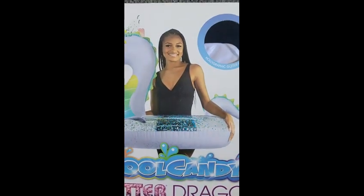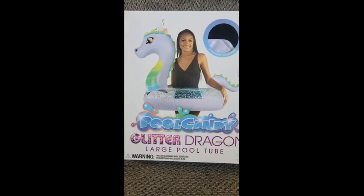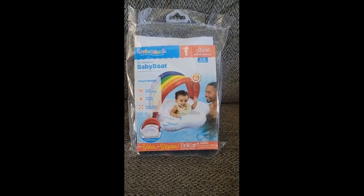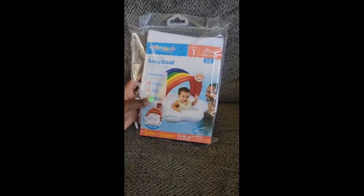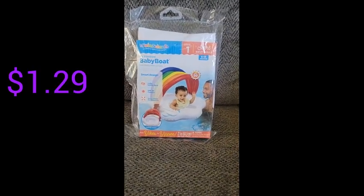Let's just take a moment and appreciate — she is gorgeous! We have this cute My Rainbow Baby bow that also comes with a sun shade. Here is the barcode. I believe this one was originally $12.99 or $13 and I paid $1.29 for it.